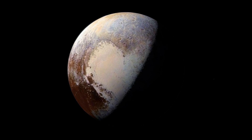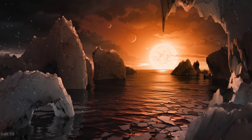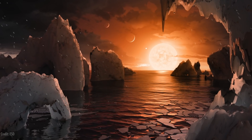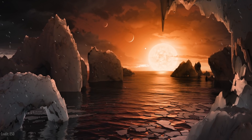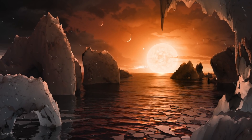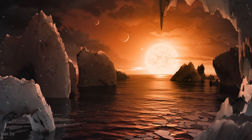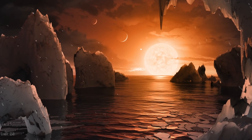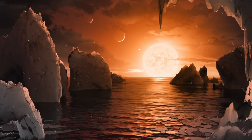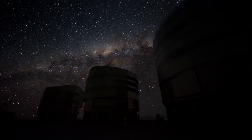Extending the ice shell moon idea out to exoplanets — one of the things you look for are exomoons. Based on our sampling of the solar system, do you expect these ice shell moons are everywhere in the Milky Way? That would be the Copernican perspective — to assume the solar system is not unusual, and its components should be found throughout the cosmos. When we look for exomoons, it's not a question of if they exist — it's where are they and what do they look like? We're pretty much 100% certain that moons have to be out there, because apart from Mercury and Venus, all of the planets have them.